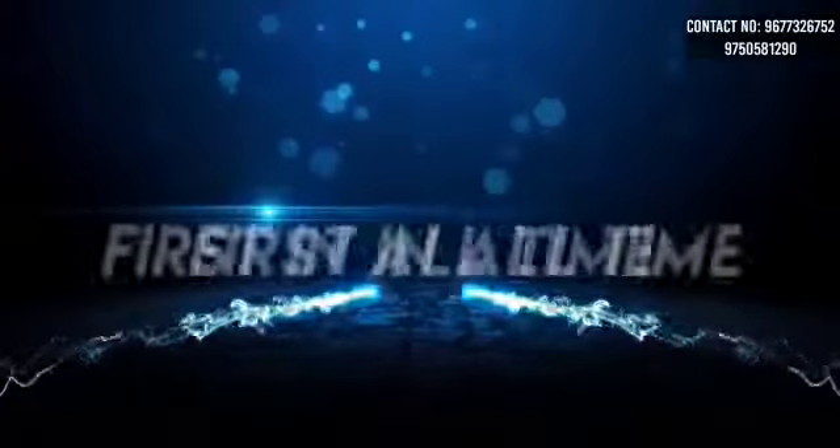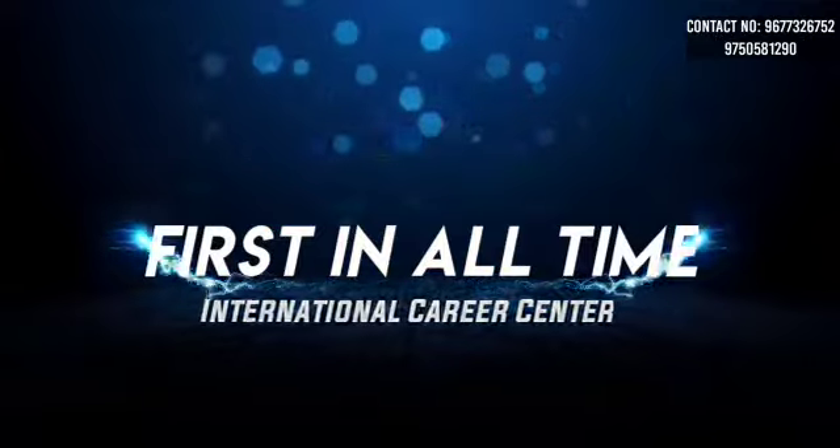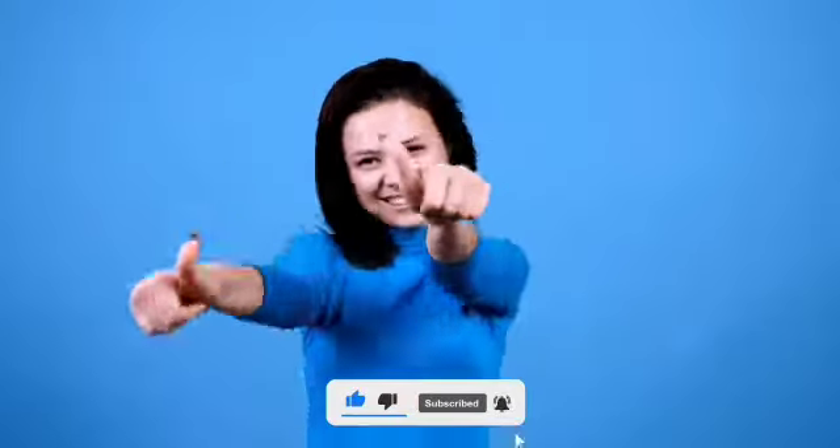The video is called FIAT — the First-In-All-Time International Career Center. If you want to come to the next session, please call us on the phone and help us with our staff. Please like the video, click the bell button, and subscribe to our channel.